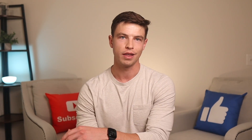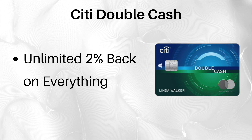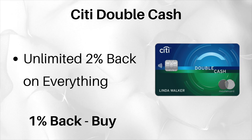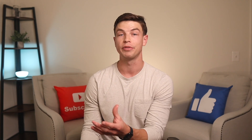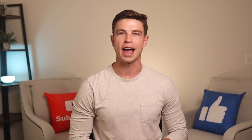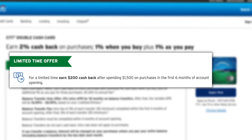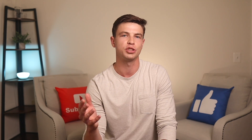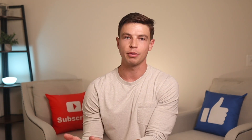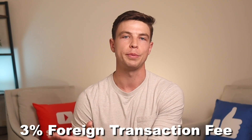The first catch-all card is number eight on this list — and that is the Citi Double Cash. This is a really popular card that a lot of people enjoy for its unlimited 2% back on everything: you get 1% back when you buy something, and another 1% back when you pay it off. Like the Citi Custom Cash, the Double Cash earns in the form of Citi ThankYou Points. Currently there is a limited-time signup bonus offer for $200 after spending $1,500 in the first six months, but a bonus like this has been rare and was one of the main negatives I had with this card. If you can get a signup bonus on the Double Cash, great — but if not, it's still a good card for simple 2% back. There is a 3% foreign transaction fee, so I would not use it outside the US.